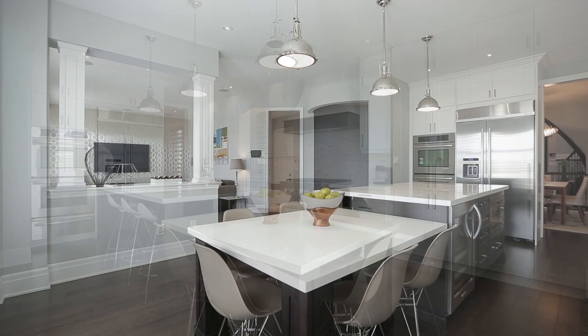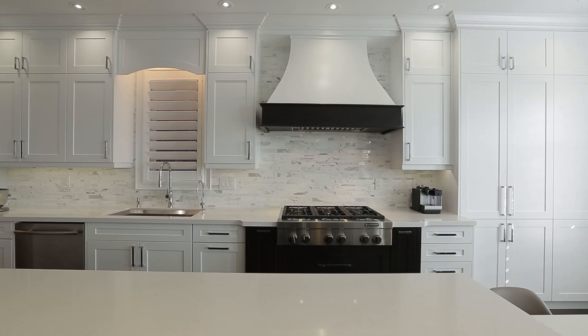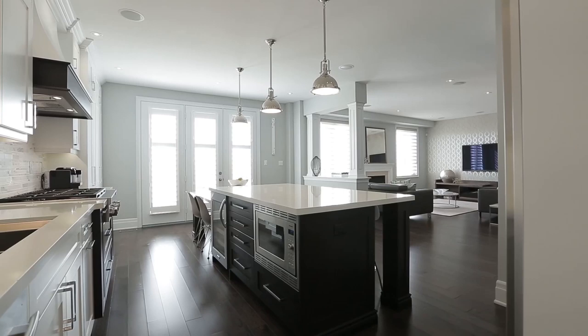Restoration Hardware pendant lighting, two-tier 11-foot island with Caesar stone counters, wine fridge, and walk out to backyard with custom composite wood deck and no homes at the back.